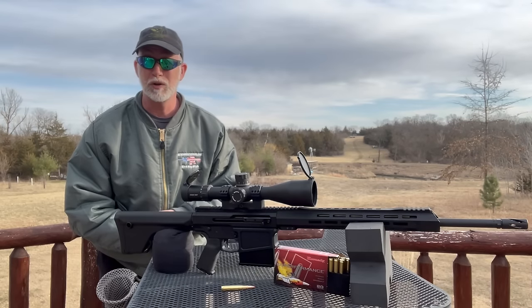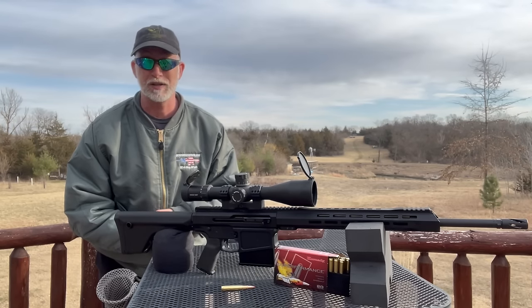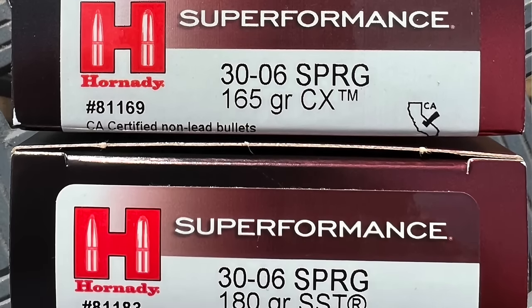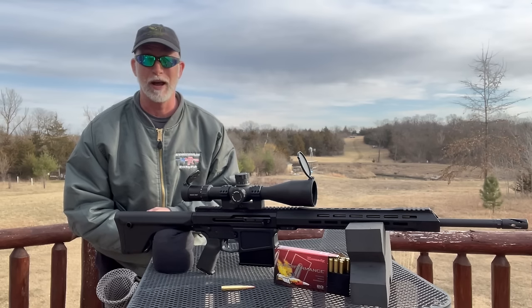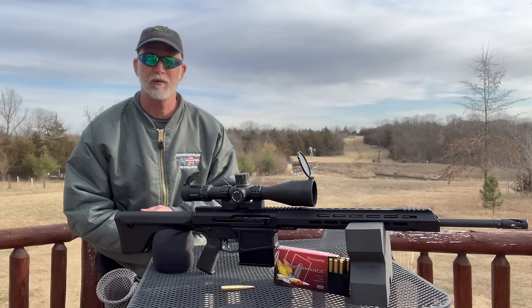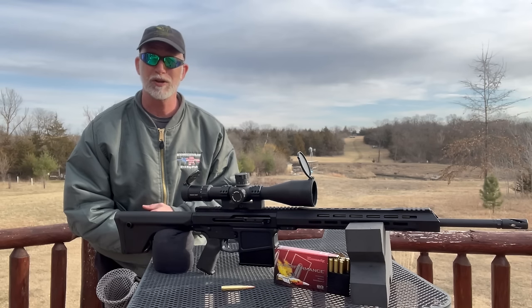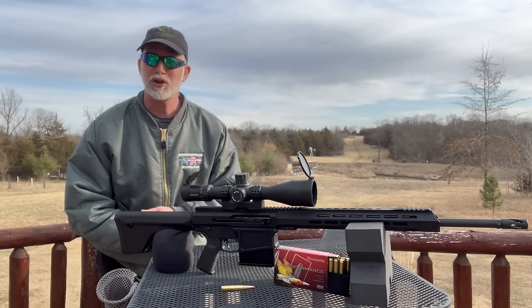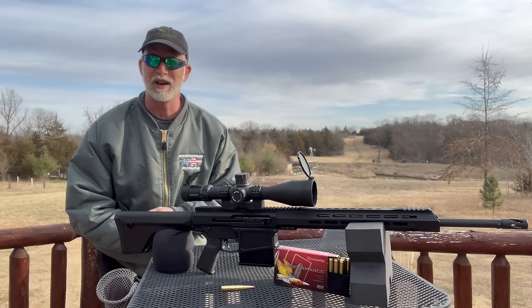I'm also going to use Hornady ammo — special thanks to Hornady for supplying the ammo for this review. We've got several different loads, and I have had outstanding accuracy with their ammo. Let's get it zeroed, season the barrel, and see what we can get for groups. For how to properly season a barrel, I consulted several of the world's top barrel makers years ago and did a video on that — link will be here.